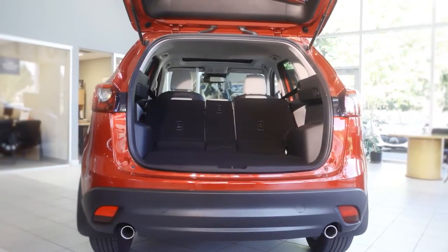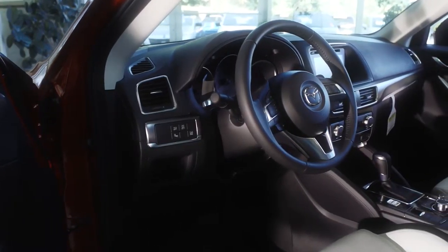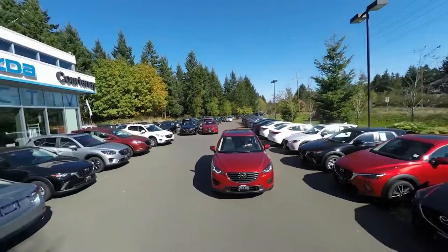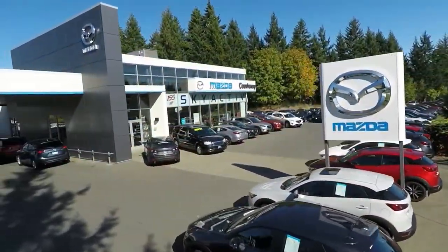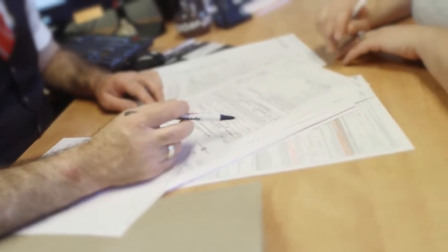When someone comes to the store, I feel like I'm here to help them along the way to purchase a car. I'm an information specialist. I have a lot of the answers people are looking for as far as what to do next. I like to give people lots of information so they can make an educated decision.